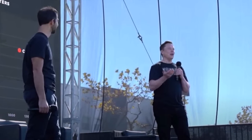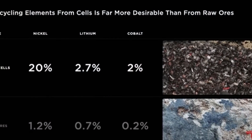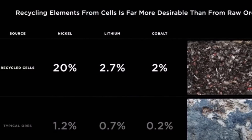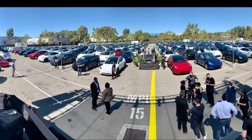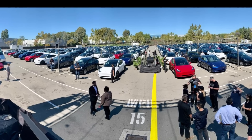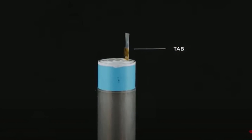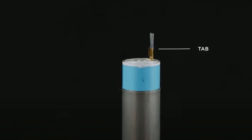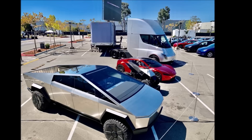Thanks to the increase in battery size and tabless cell design, Tesla's new batteries will have five times more energy, 16% more range, and six times more power. It also lowers the dollar-per-kilowatt-hour cost of the battery by 14%. The larger form factor is key — it gives the battery significant advantages and costs less to manufacture.